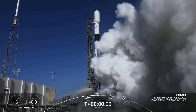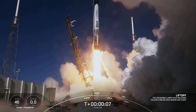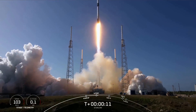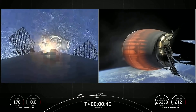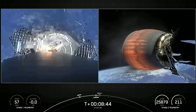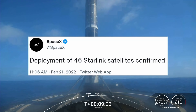SpaceX launched another flock of 46 Starlink satellites yesterday from SLC-40 out of Cape Canaveral Space Force Station. I want to thank those of you who tuned in live with me for this one — we had a good time. We got to watch this booster fly for a record-tying 11th time and land successfully on the drone ship, a Shortfall of Gravitas. About an hour later, SpaceX confirmed via Twitter that they successfully deployed those satellites so they can make their way to their force shell.